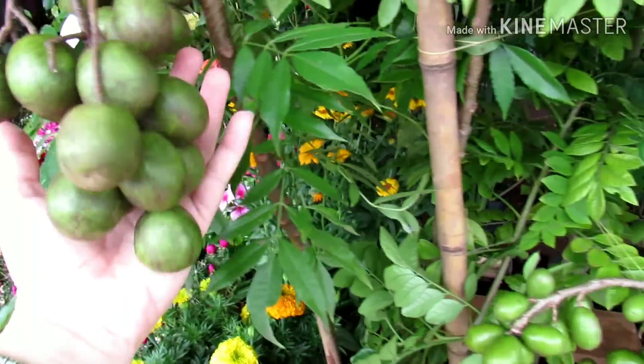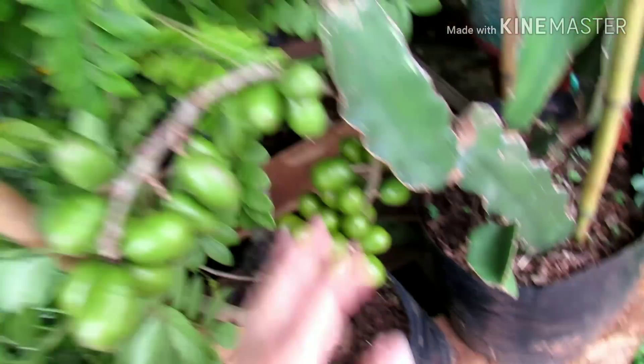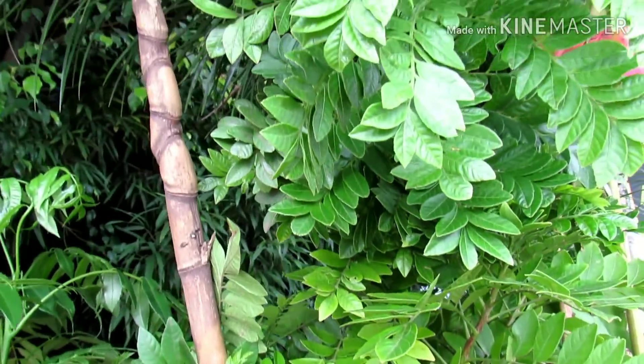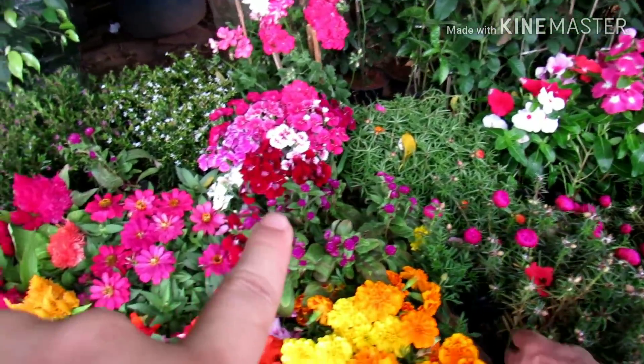E olha esse daqui, gente. Pé de ciriguela já produzindo. Olha aqui, que coisa mais linda. Pra quem gosta, tá saindo pelo valor de 30 reais. Enorme. É só plantar e colher as frutas. Aqui tem várias plantas, uma variedade incrível.